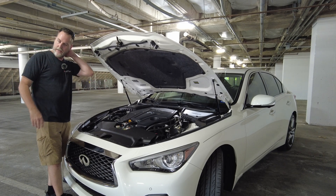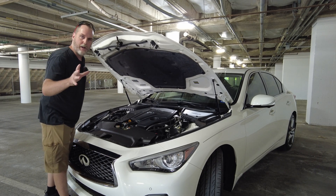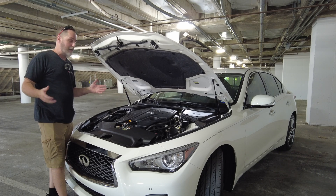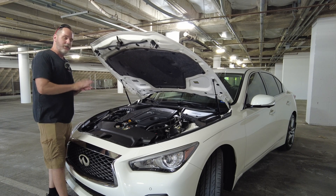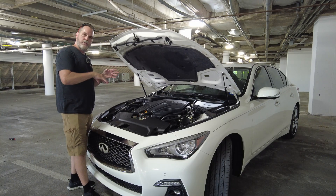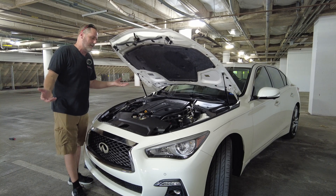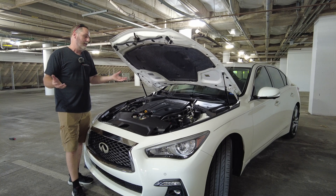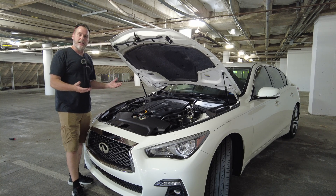I mentioned I've had this wastegate rattle — and this is primarily what the video is about. It's been like this for maybe two and a half to three years. It happens at cold start in the morning: you get this excessive rattle for about five seconds, and then once the actuator goes through its cycle and the wastegate tightens up, it goes away. It wasn't affecting the car's performance, so I could live with it. I never really wanted Infiniti to drop the motor and pull the turbos — that's like heart surgery.